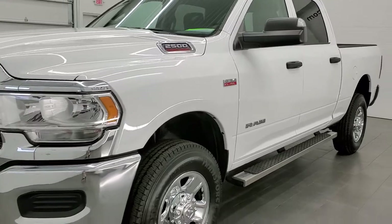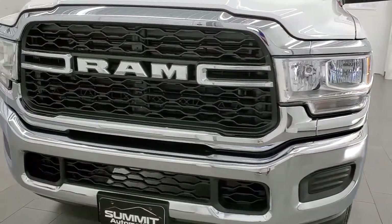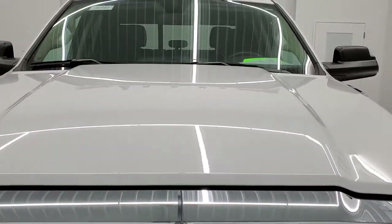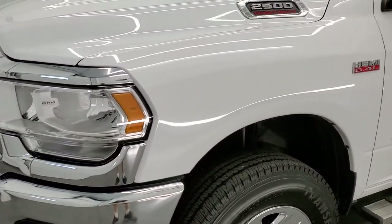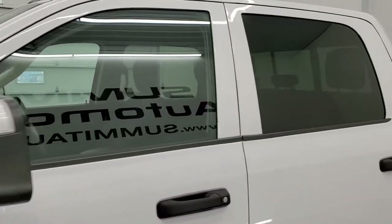Bright white is the color and we shoot all of our videos in 1080p, 60 frames per second. So if you have HD capabilities on your computer, tablet, smartphone or television, turn them on right now because it is definitely your best way to check out the quality and condition of the vehicle before seeing it in person, as well as the options on the vehicle.